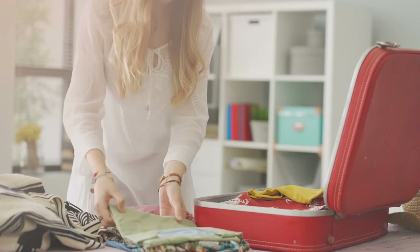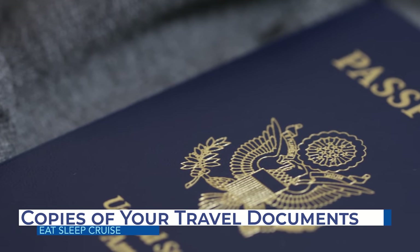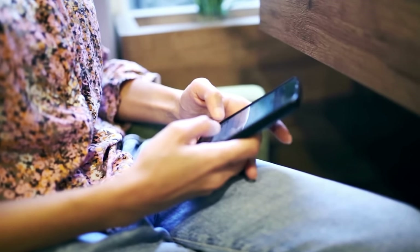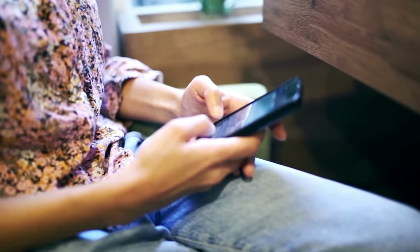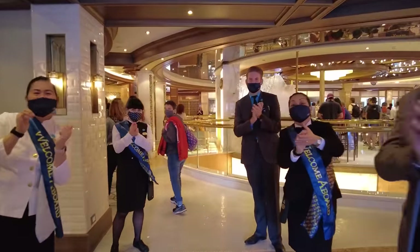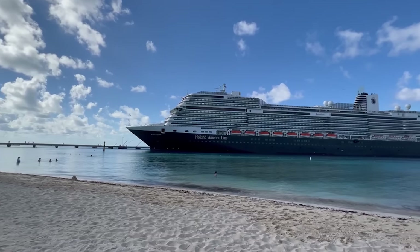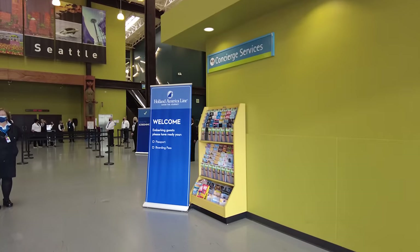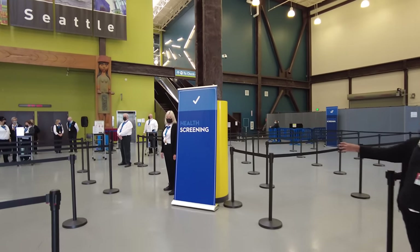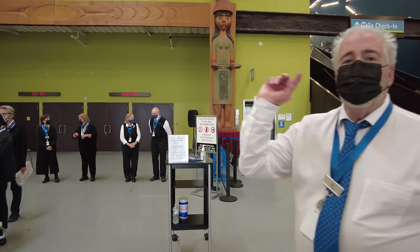Perhaps the most important thing you need to pack in that cruise carry-on bag is all your required travel documentation. Many cruise lines are going paperless, so it's possible that you have your cruise boarding ticket and other forms of documentation on your smartphone. But we always print paper copies just in case there's any cell phone issues. You want those cruise documents easily accessible, maybe in a front pocket or on the very top of a larger tote bag.